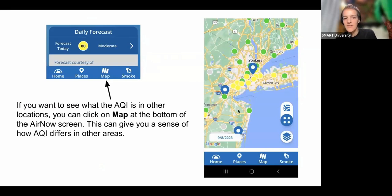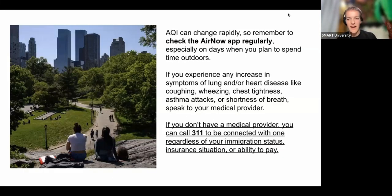To see AQI in other locations, click the 'Map' icon at the bottom of the screen. On September 8th, New York was in the yellow, but places like Connecticut and Long Island were in the green. You can zoom out to see larger areas with pinpoints showing air quality in any given moment. Sometimes you can see the movement of poor quality air, giving you a sense of what's coming — AQI can change pretty rapidly, as we saw during the summer wildfires.